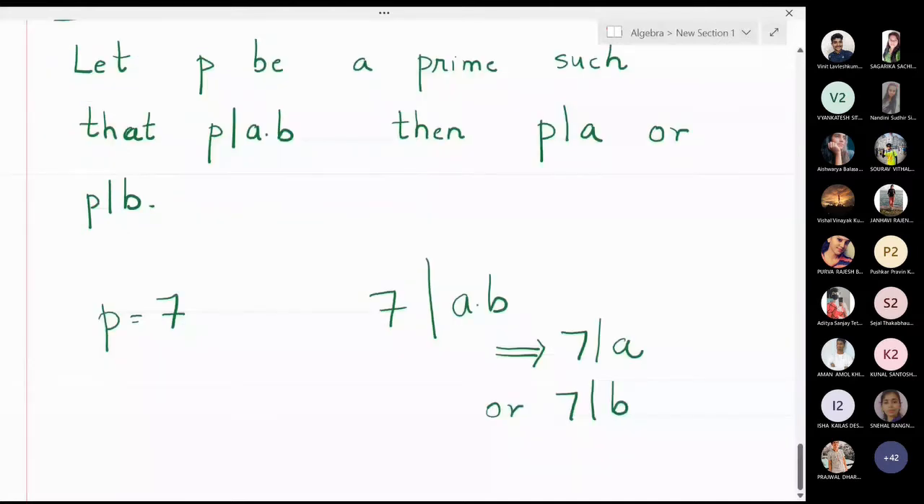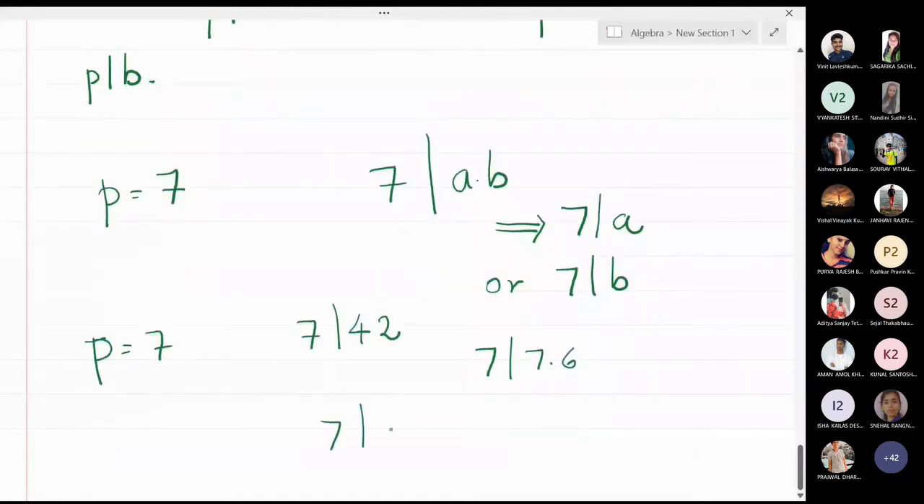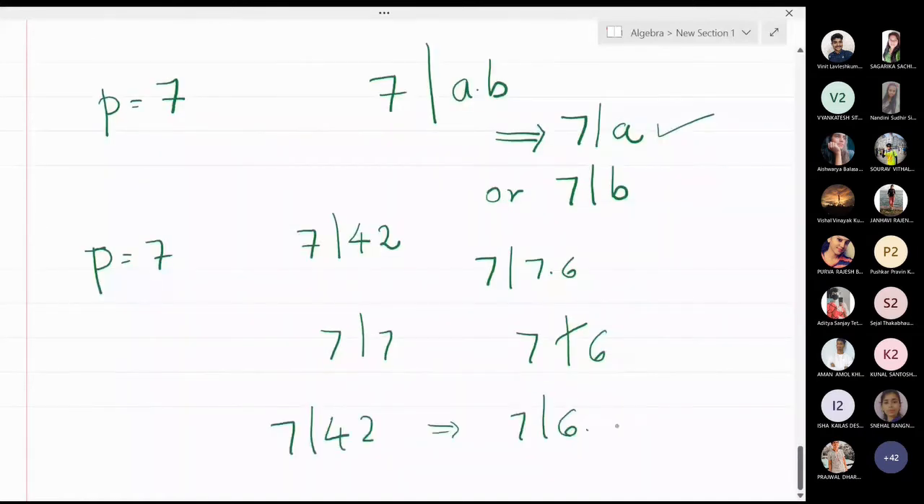For example, if P is 7 and I know that 7 does divide 42, this means 7 divides 7 times 6. Here it is clear that 7 divides 7, but 7 does not divide 6. So 7 divides only the first number. You can also write 42 as 6 times 7, in which case 7 does not divide the first number but 7 certainly divides the second number.